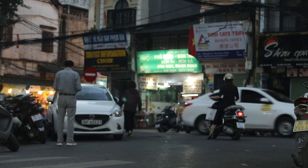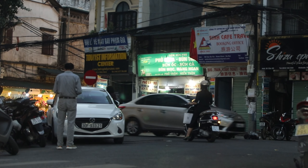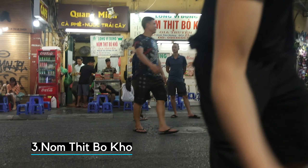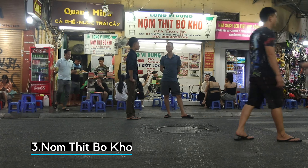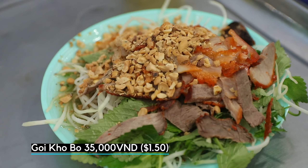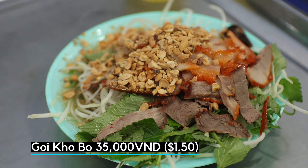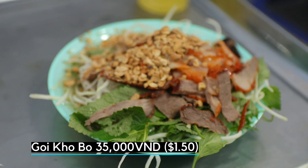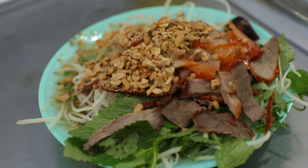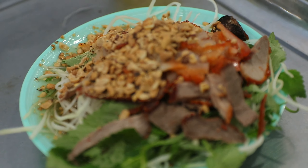It's alright. Next up, you may see the beef jerky salad made with dry beef, shredded pork, prawn, and shredded papaya. Dry pork salad? Yeah, this is papaya.